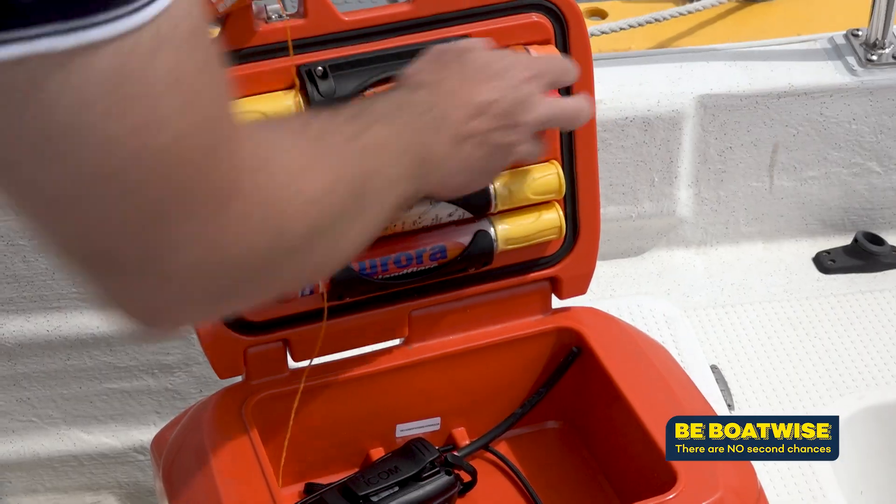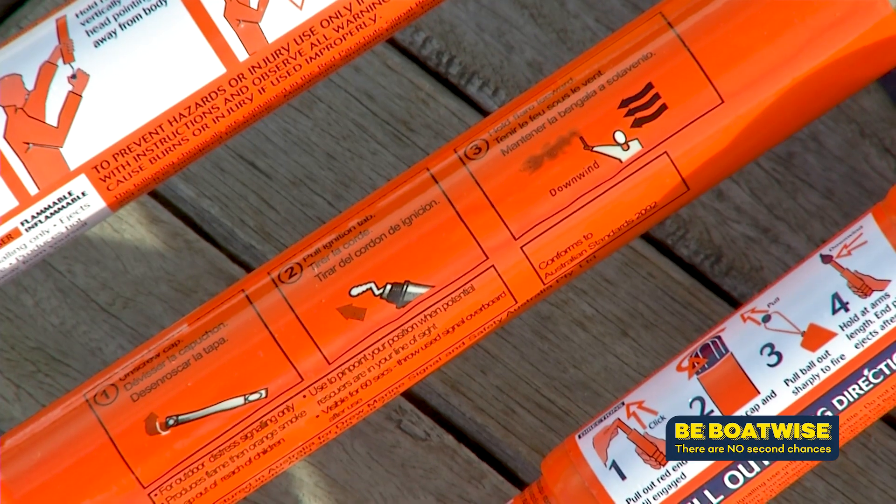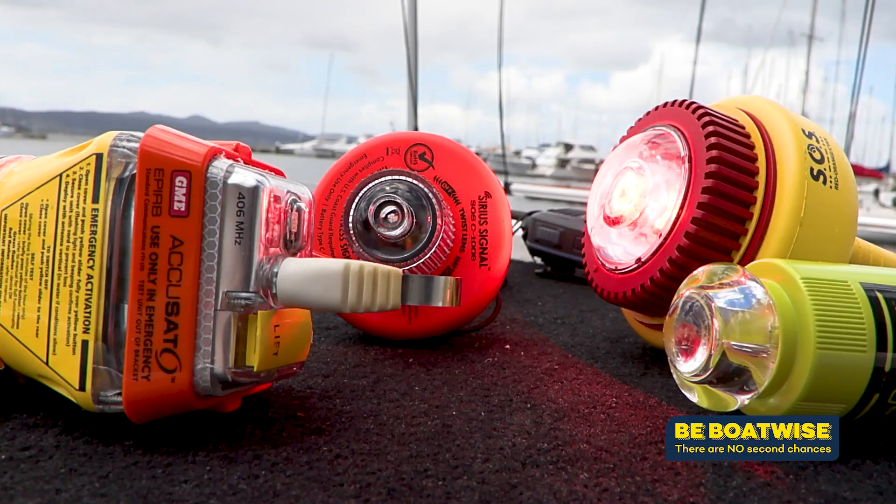Just because MAST is looking at legislating EVDS, it doesn't mean that you've got to replace your flares straight away. If you've still got a couple of years left on them, keep your flares and consider an EVDS later when your flares are out of date.